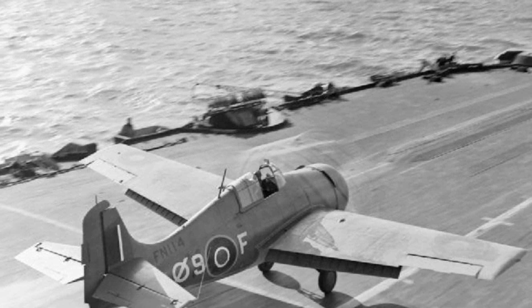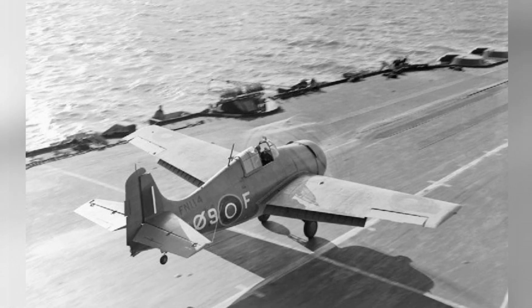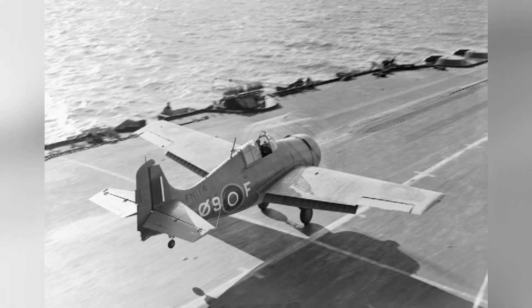A photo of a Martlett fighter plane from No. 888 Squadron FAA as it takes off from HMS Formidable in the Mediterranean Sea, around 1942 to 1943.